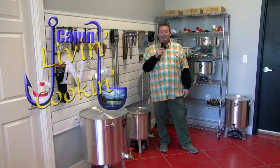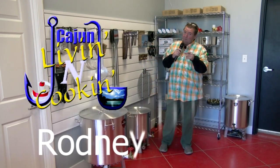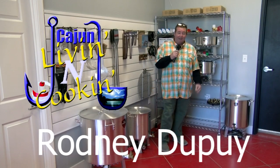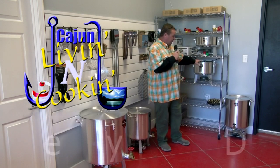Hey everybody, welcome to Cajun Living and Cooking. My name is Rodney Dupree, and today we have a really cool show for y'all. We are in Covington, Louisiana at the Factory Outlet Store, and they sell high performance pots.